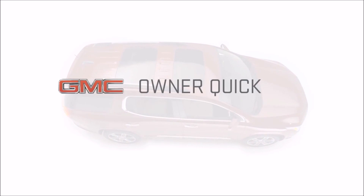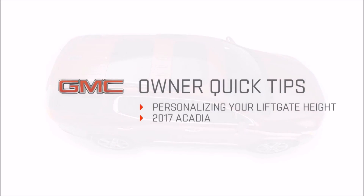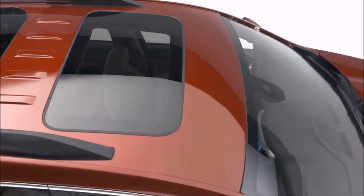Want to know how to personalize the available power liftgate height on the 2017 GMC Acadia? Here's a quick tip on how to do it.